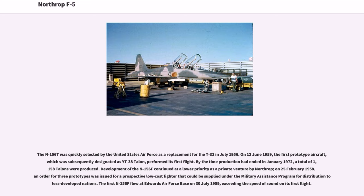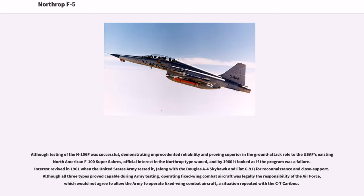Development of the N-156F continued at a lower priority as a private venture by Northrop. On February 25, 1958, an order for three prototypes was issued for a prospective low-cost fighter that could be supplied under the military assistance program for distribution to less developed nations. The first N-156F flew at Edwards Air Force Base on July 30, 1959, exceeding the speed of sound on its first flight. Although testing of the N-156F was successful, demonstrating unprecedented reliability and proving superior in the ground attack role to the USAF's existing North American F-100 Super Sabres, official interest in the Northrop type waned.